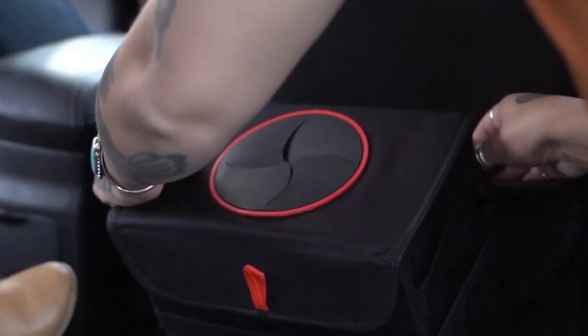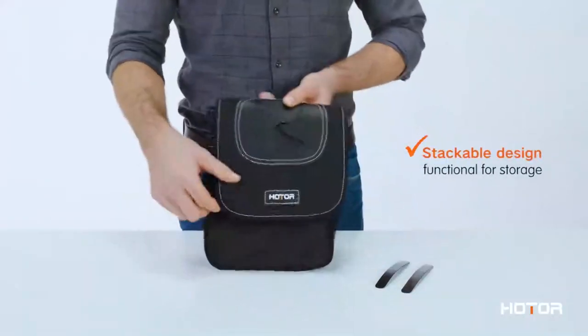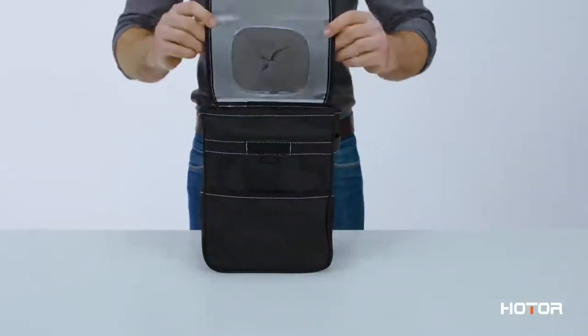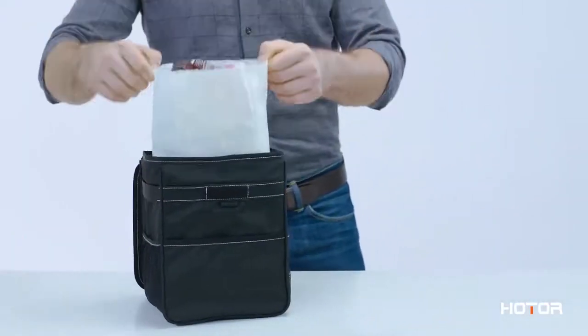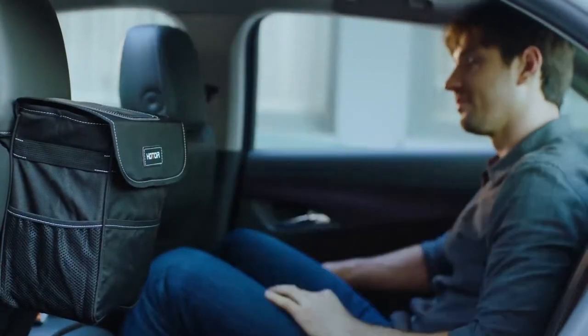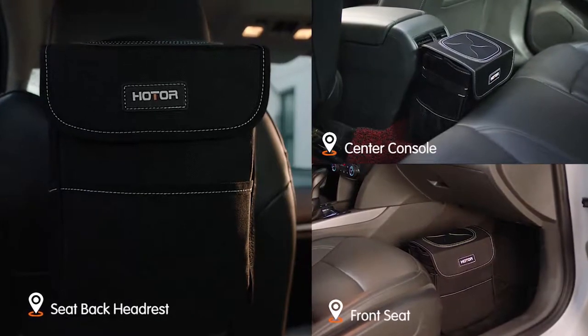It even comes with an adjustable strap, so it can basically be installed anywhere that is convenient to you. This car trash can uses waterproof and leak-proof material with a durable inner lining. It's easy to wash if necessary and has enough storage to hold a good amount of trash. And if you don't necessarily need it as a trash can, say at the start of a road trip, it's great to store snacks and drinks.